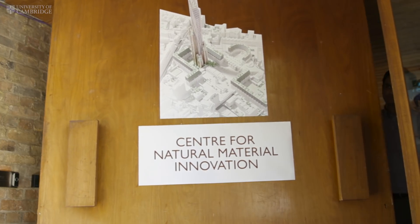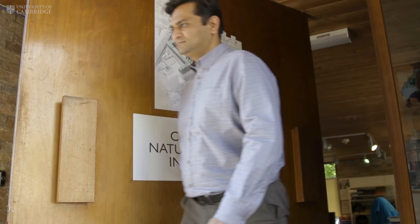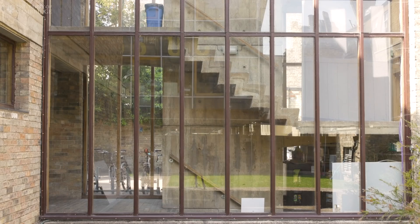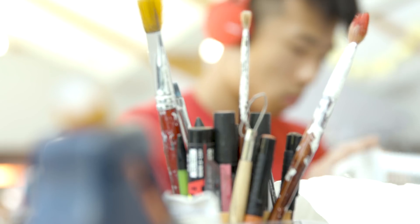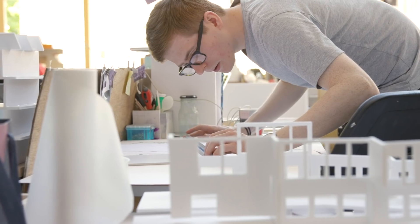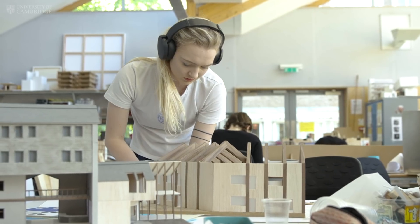The Centre for Natural Material Innovation at Cambridge University is located in the architecture department. It's funded by the Leverhulme Trust and brings together biochemists, plant scientists, architects, engineers, chemists, and mathematicians to find ways to use plant materials at a larger scale in the built environment.